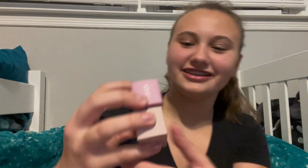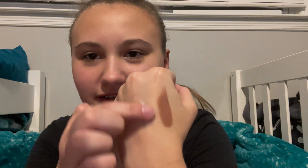I got this highlight and contour stick — I don't know how to pronounce the brand. This is the contour, this is what it looks like. I got the highlighter — it looks kind of white, I wasn't expecting that. I put a little bit on my hand and blended it — that's what it looks like blended in. I'm excited to try it on my face.